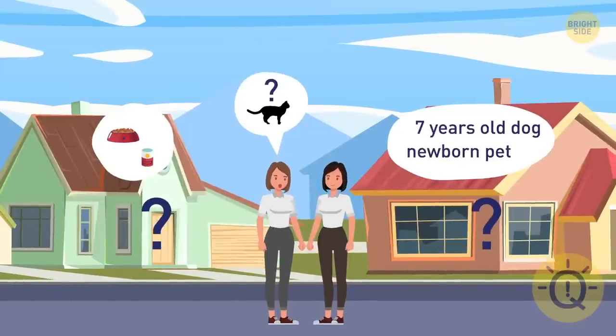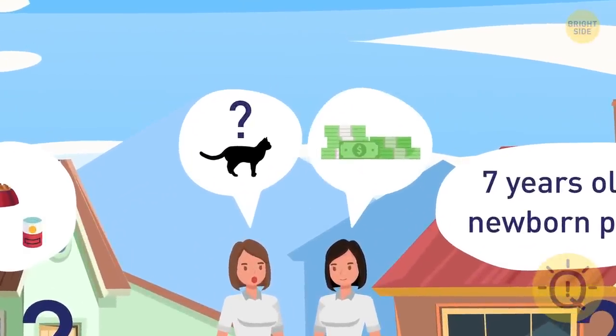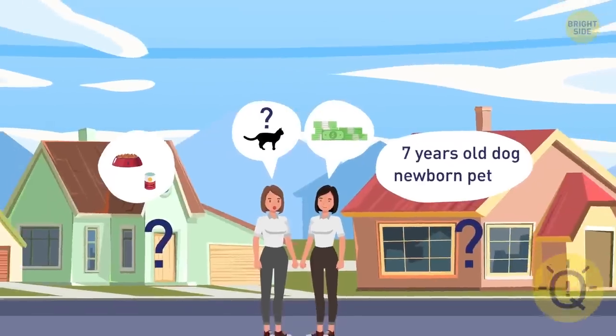I'm not sure, but if you manage to guess the house with the cat, I'll give you $100. Can you guess which family is more likely to have a cat?